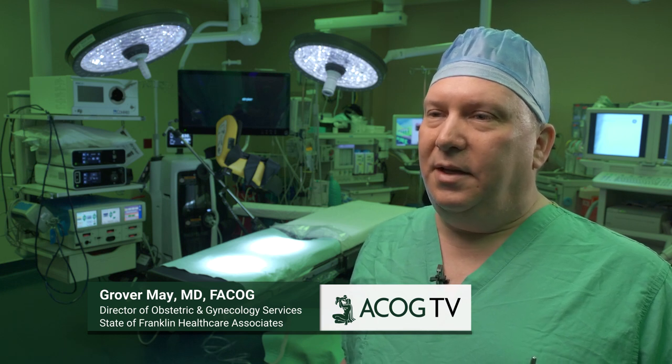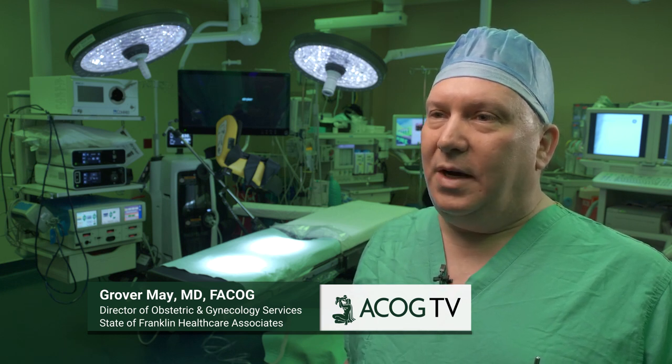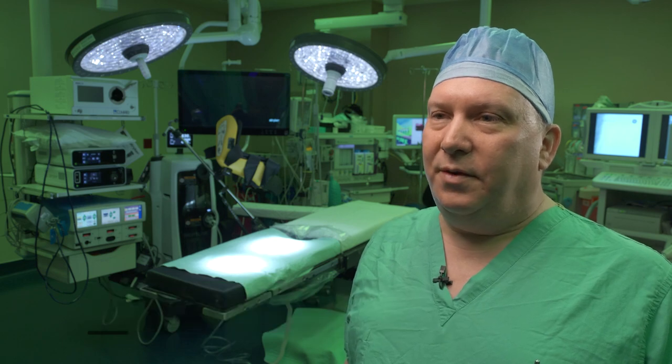V-Notes stands for vaginal natural orifice trans-luminal endoscopic surgery. The procedure is performed entirely transvaginally without any abdominal incision. The vaginal approach has been recommended by experts for a long time and the evidence clearly points to this being the least invasive and best route for the vast majority of hysterectomies.